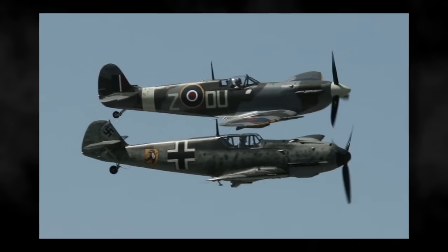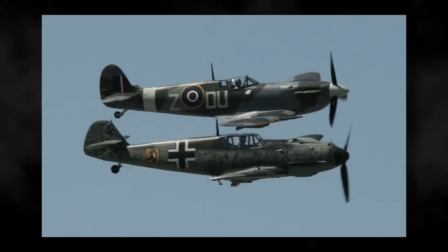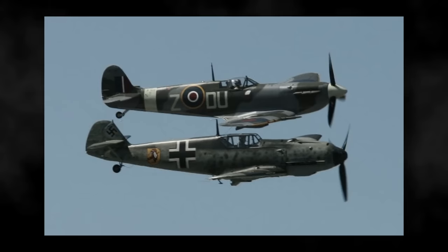On the ground, sure, a Spitfire and a Bf 109 look totally different, but in the air going 350 miles an hour, you might begin to have some trouble.